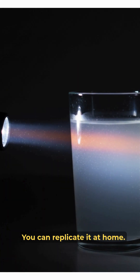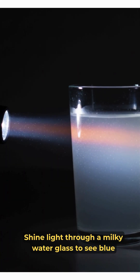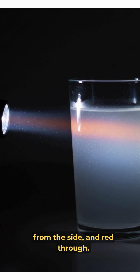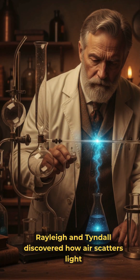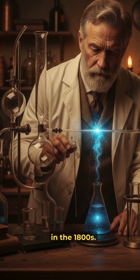You can replicate it at home — shine light through a milky water glass to see blue from the side and red through. Rayleigh and Tyndall discovered how air scatters light in the 1800s.